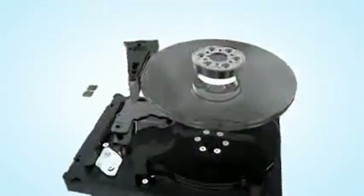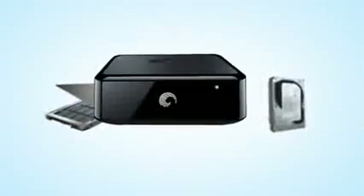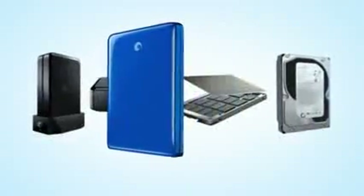Seagate is building the performance, reliability, and quality you depend upon — so you can store, share, protect, and enjoy your digital life.